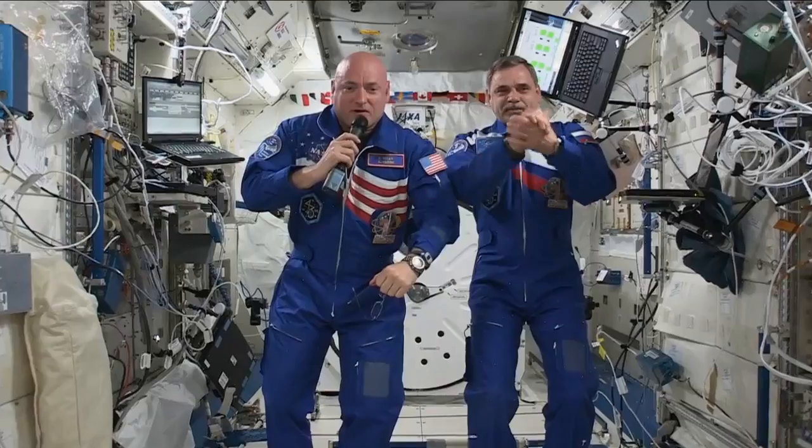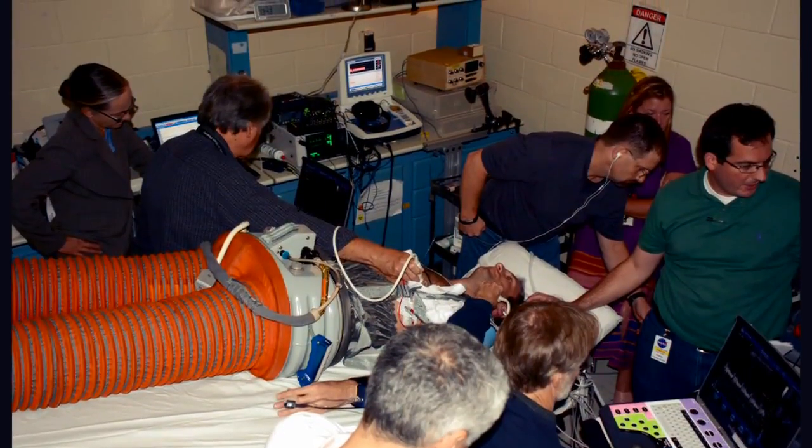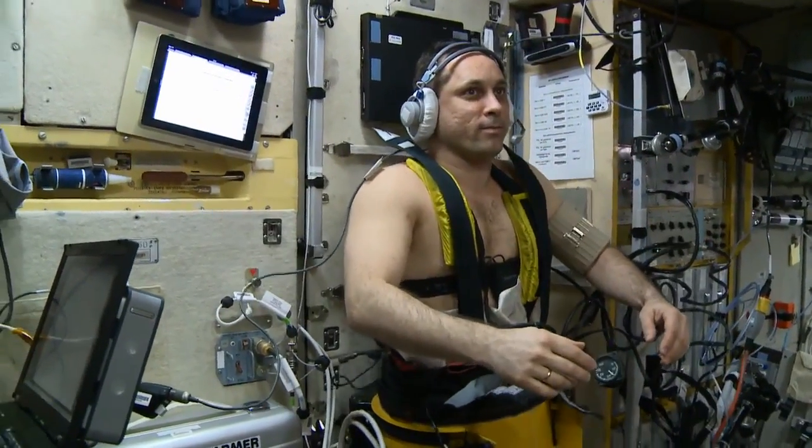This is a collaborative study using international partners. I believe it's one of the largest ever to fly on the International Space Station. We have Russian space agency co-investigators on our experiment.